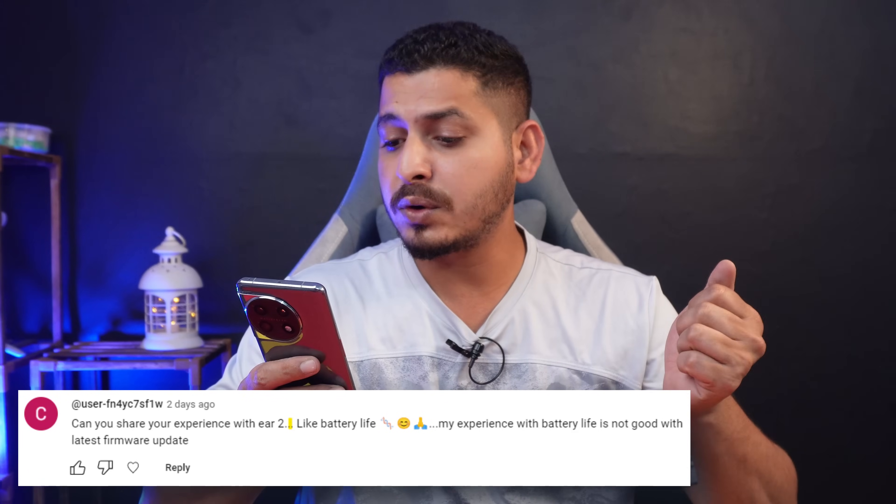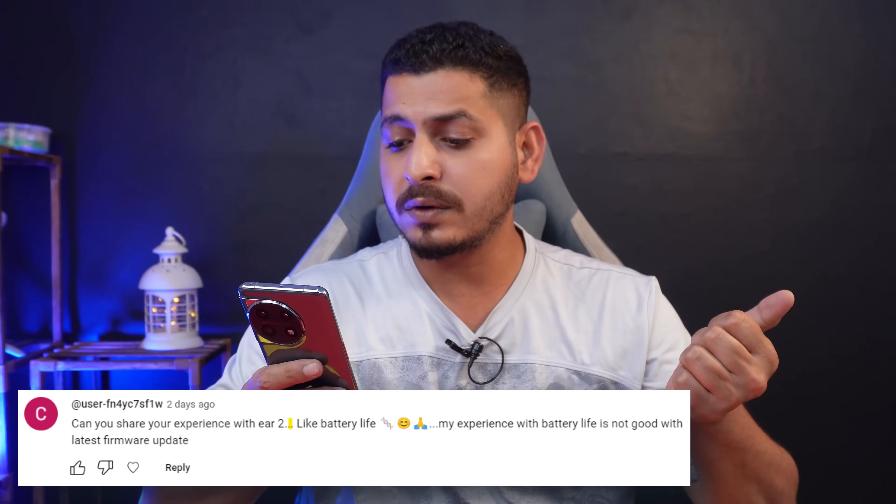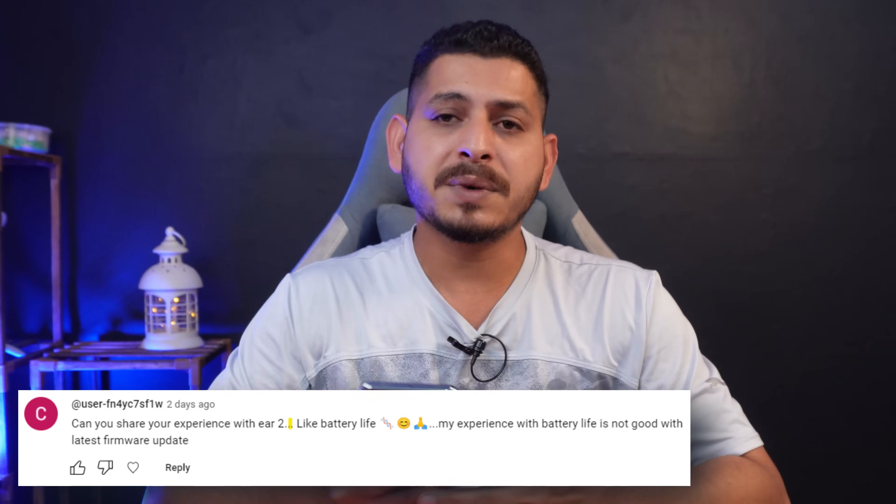Another user is asking about the Nothing Ear 2 experience, specifically battery life. My experience with battery life is not good with the latest firmware update. Personally I don't use Ear 2 — I use OnePlus Buds Pro 2. I avoided Ear 2 because of the battery life, and even having used them 2-3 days back, I did not feel any improvements with the latest firmware. It's the same story as before the update.